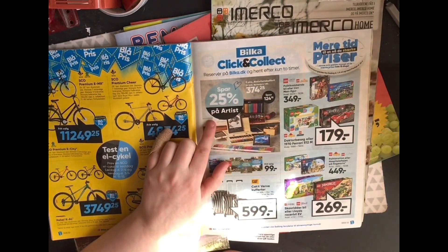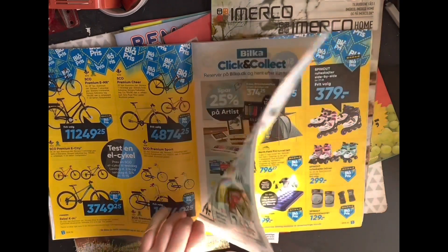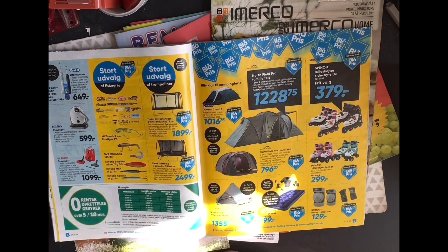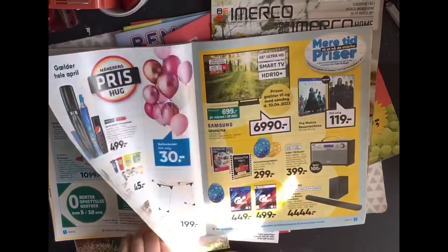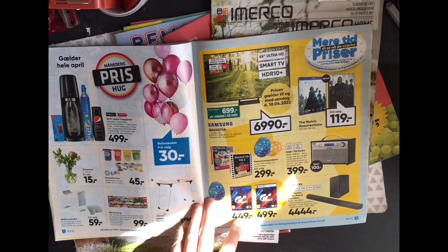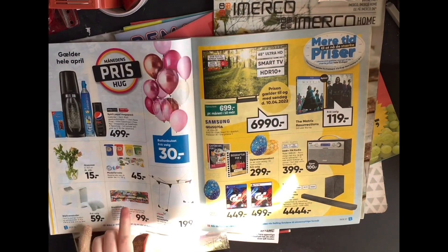20% off art supplies — cool. And tent things, camping things. So a rock plain painting set there.